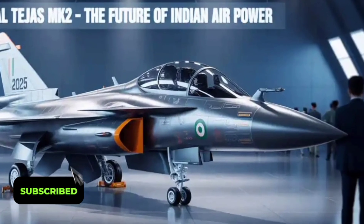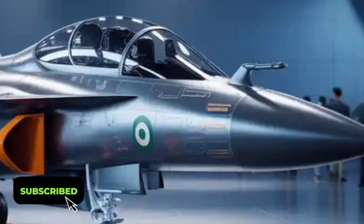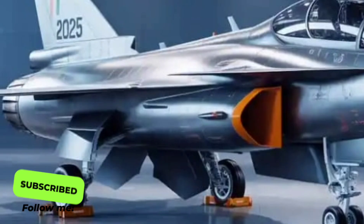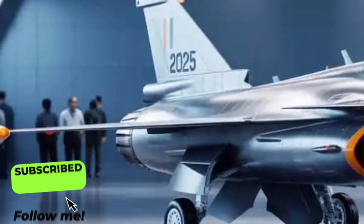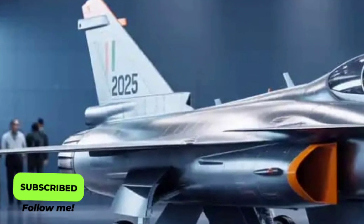The HAL Tejas Mk2 2025 represents India's next leap in indigenous fighter jet technology, blending cutting-edge engineering with the country's growing aerospace confidence. Designed and developed by Hindustan Aeronautics Limited, this aircraft isn't just an upgrade — it's a complete evolution over the original Tejas, bringing a new level of performance, endurance, and combat capability.